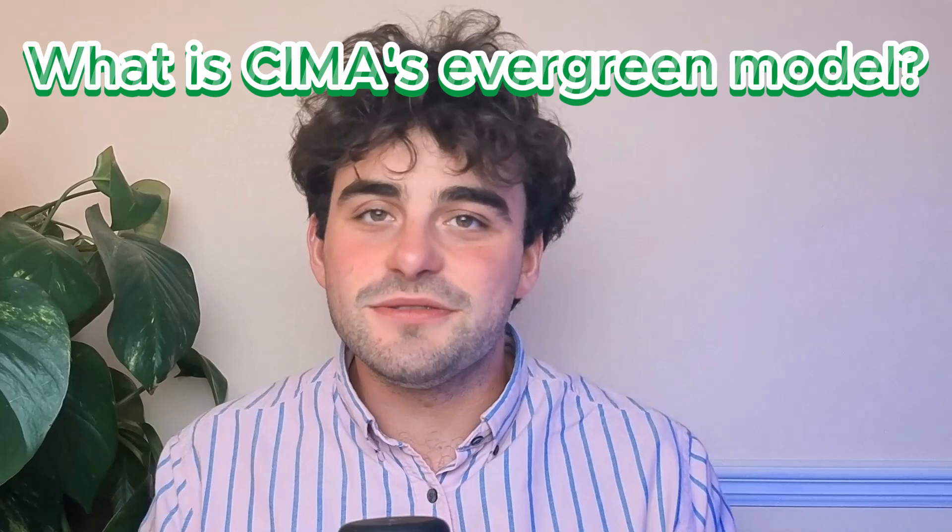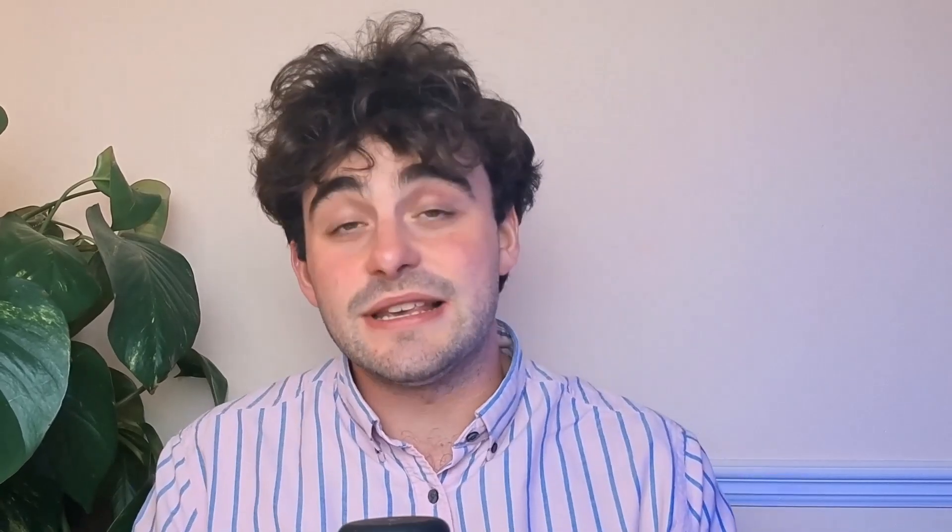Let's get started by talking about the evergreen model. SEMA's new evergreen model is designed to keep the syllabus current without overwhelming students. This approach means smaller, more frequent updates as opposed to the big overhauls that would happen every five to six years previously. The more iterative update style is about aligning with trends such as AI, sustainability, and agile working.